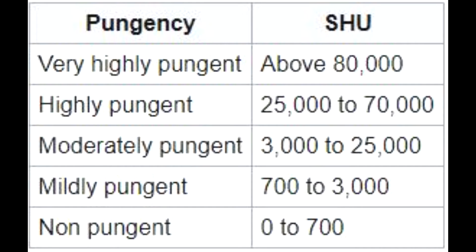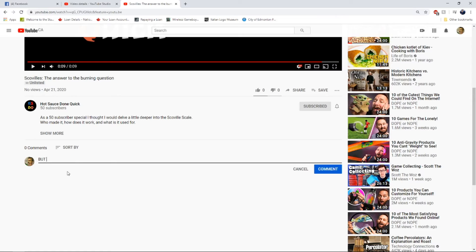Now you're thinking: well, we have a system, let's go categorize some peppers. Now we can measure them all properly, right? Well, hold those horses, partner. Those scientifically inclined who are watching are going to say: but this is all subjective!